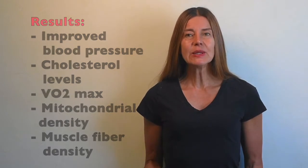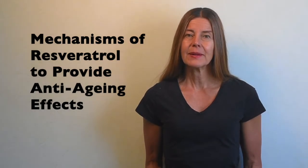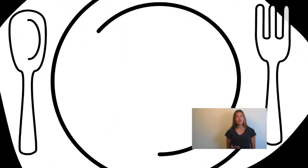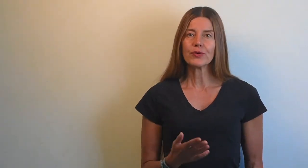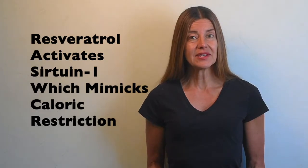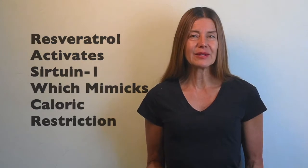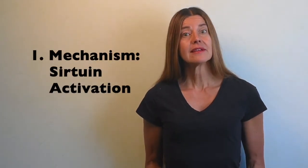Caloric restriction has been shown to increase longevity in many species, achieved through sirtuins, which are proteins that promote longevity. Resveratrol is an activator of sirtuin-1 and thus has effects that mimic caloric restriction. Three mechanisms are involved in resveratrol's anti-aging effect. Number one: by activating sirtuins.